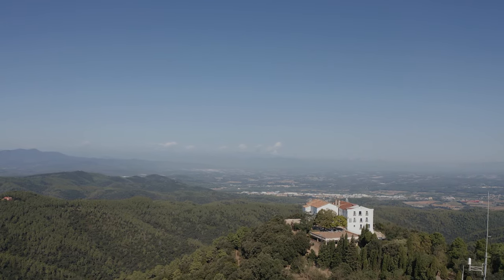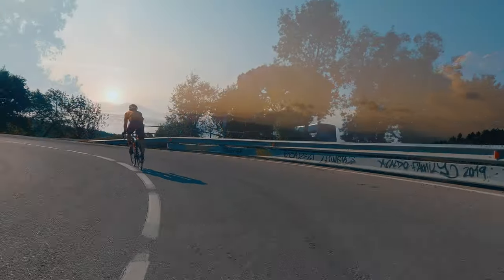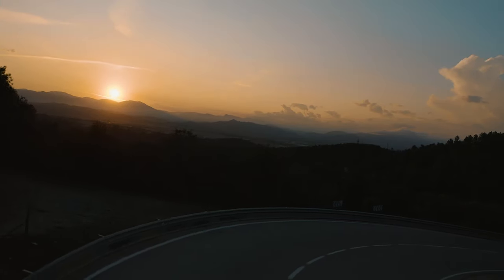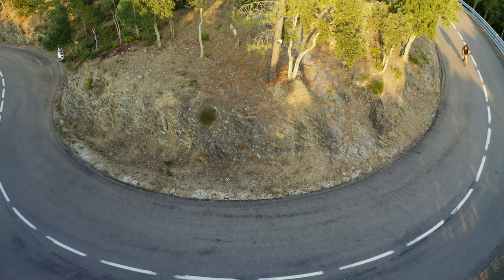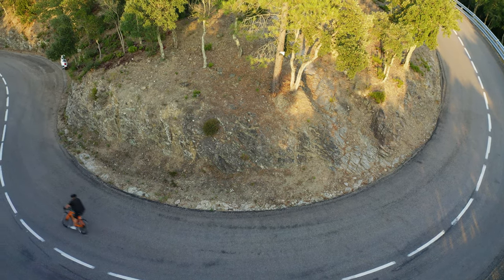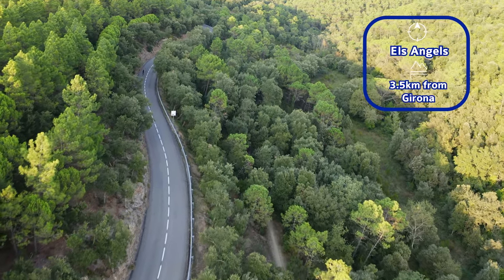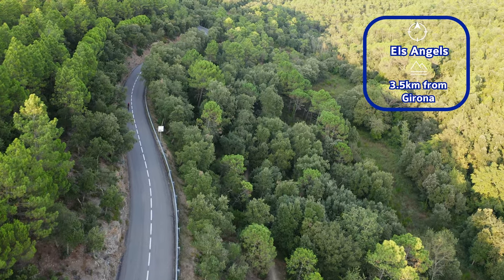There's a lot to love about El Zangels. It's virtually traffic-free — more than three cars on the climb and you're unlucky. It's the most accessible climb from Girona; from the city, the foot of El Zangels is well under 10 minutes.